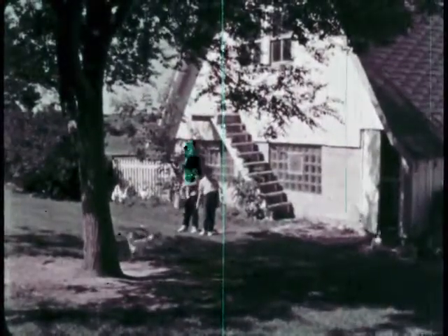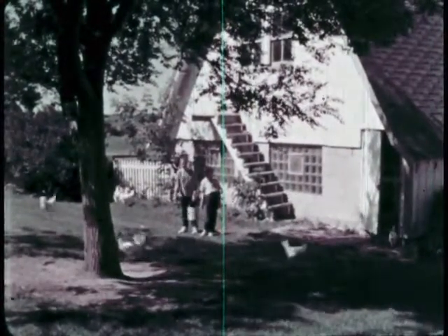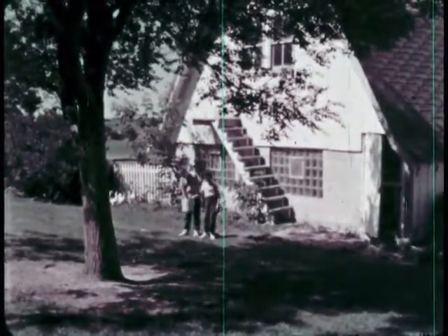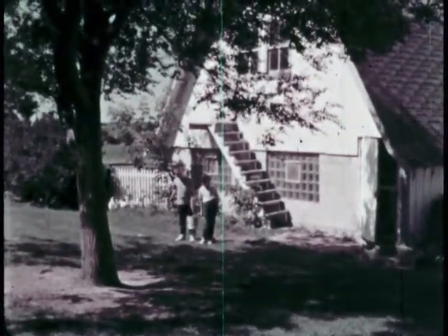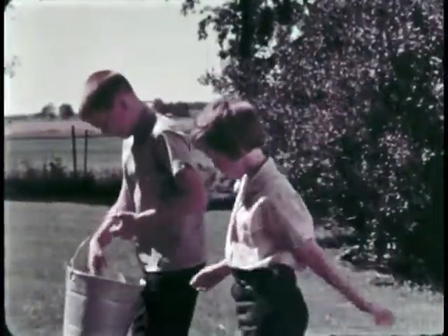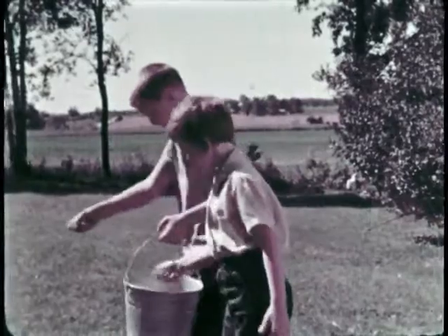Here's the chicken yard. Dick and Betty Lou Johnson live on this farm, and each day they feed the chickens. They scatter the grain on the ground for the chickens to eat. On a farm, jobs like this are called chores.